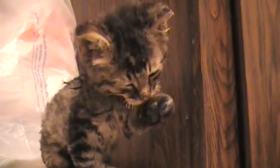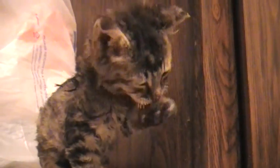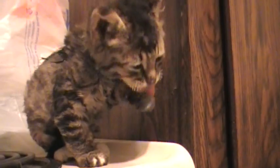As you can see, his whiskers are gone. But he's still definitely got plenty of kitten in him.